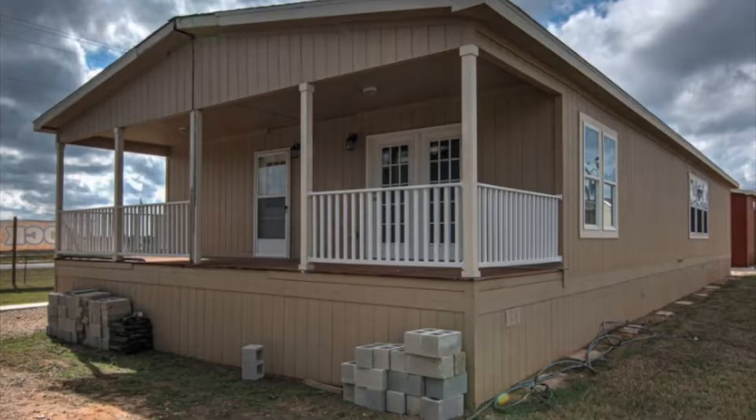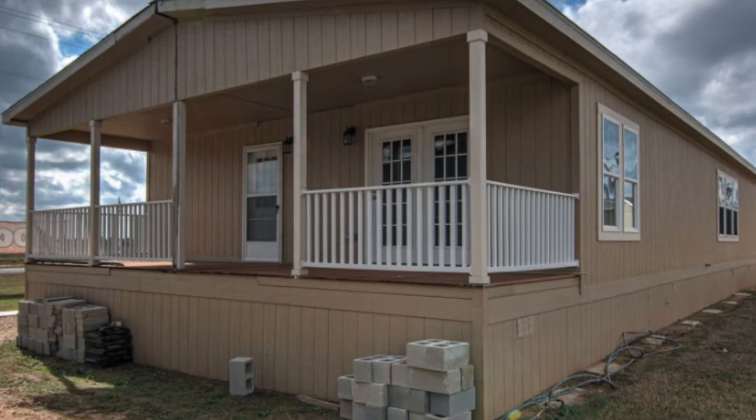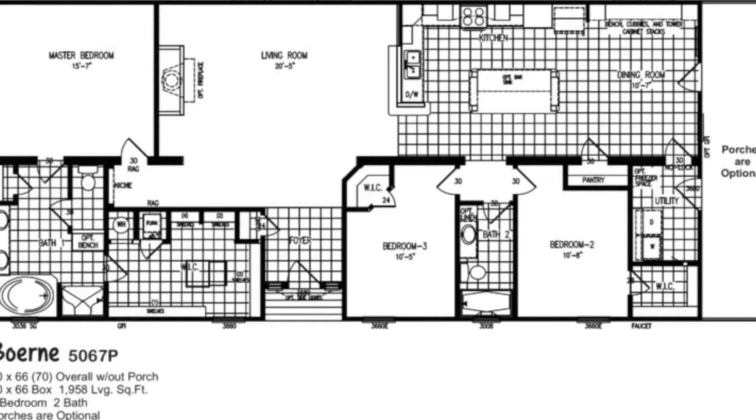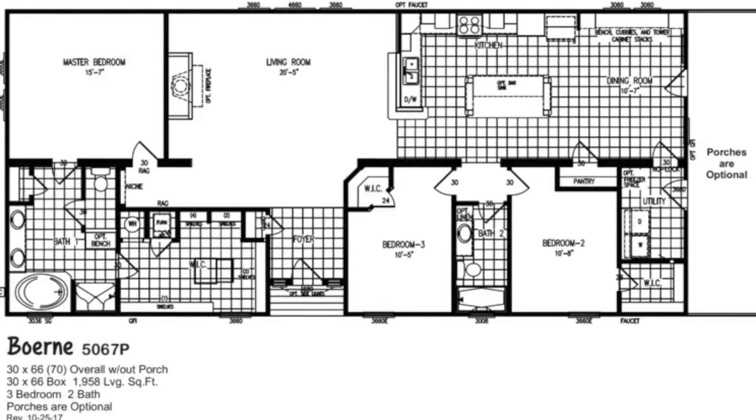Before I start the virtual tour, this is the exterior of the manufactured home. It's huge, double wide, and it's got a porch. Obviously that's not the best picture they have but you can always change the siding to your liking. Let's check out the floor plan real quick. On the left you get the master bedroom which is on the opposite side of the two bedrooms, so that's pretty nice to get your own privacy.